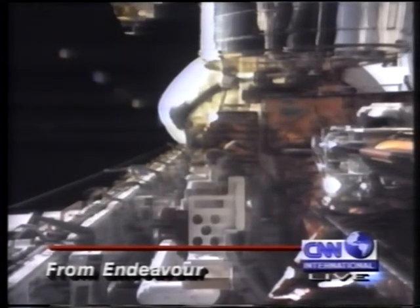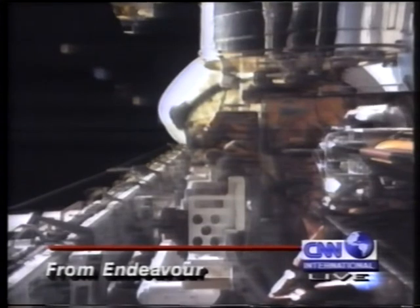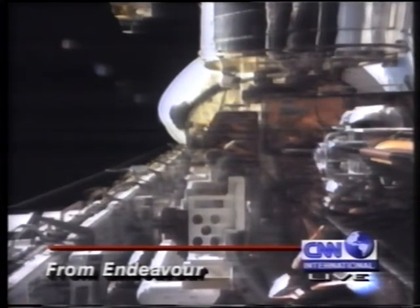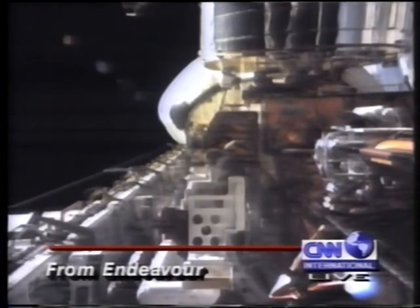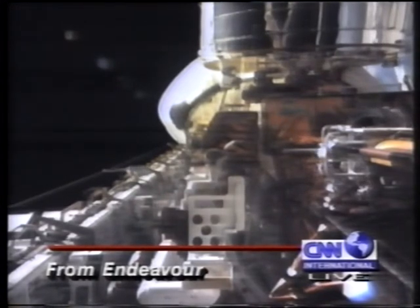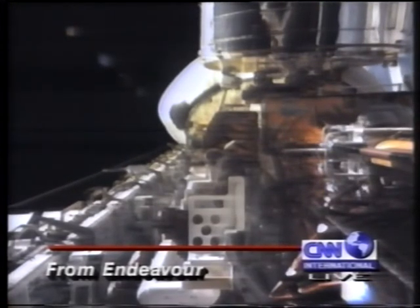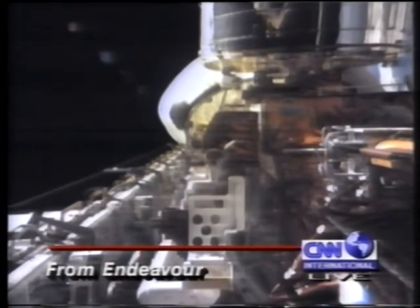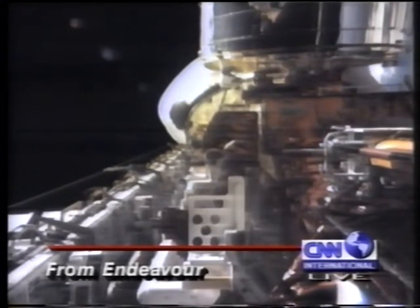"The view without all of the glass of the shuttle windows in the way is just remarkable." It's about one o'clock in the morning — that means it's December the fifth, Barbara's birthday. Jeff Hoffman just passed his birthday wishes to wife Barbara live from the space shuttle Endeavour.